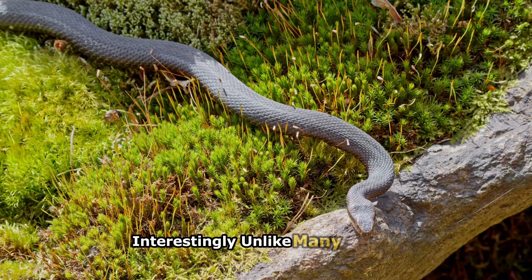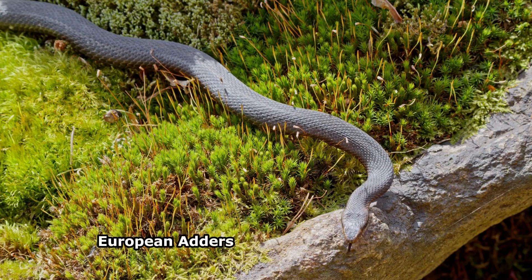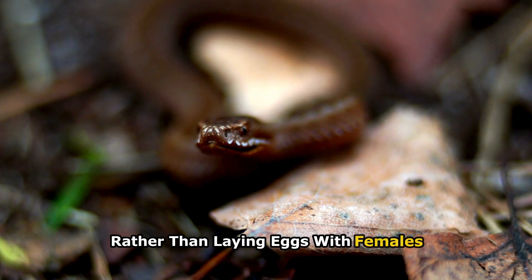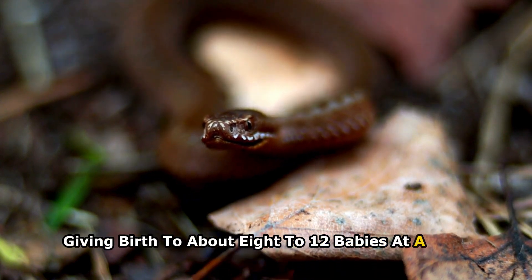Interestingly, unlike many snakes, European adders give birth to live young rather than laying eggs, with females giving birth to about 8 to 12 babies at a time.